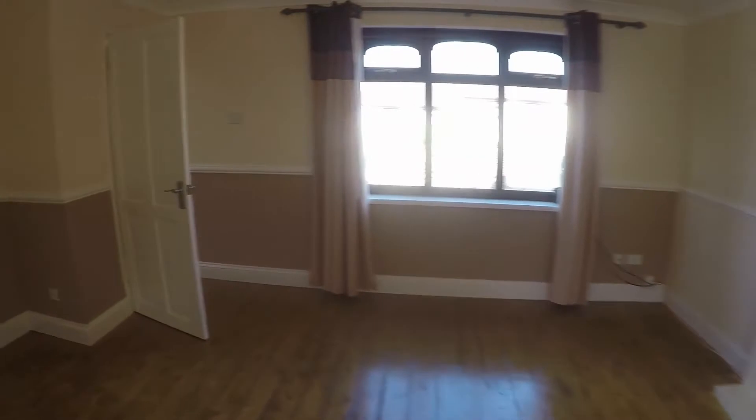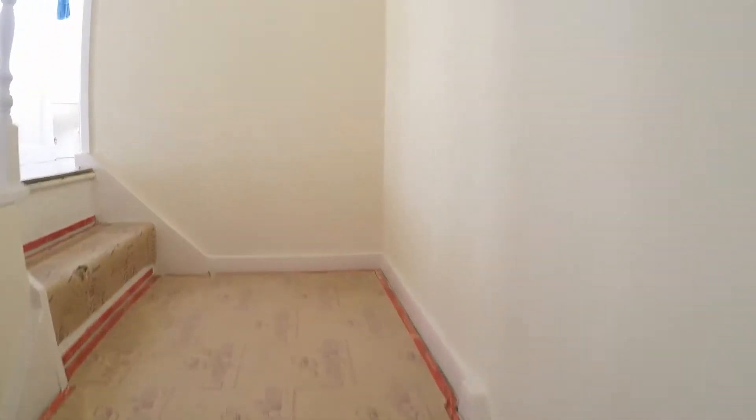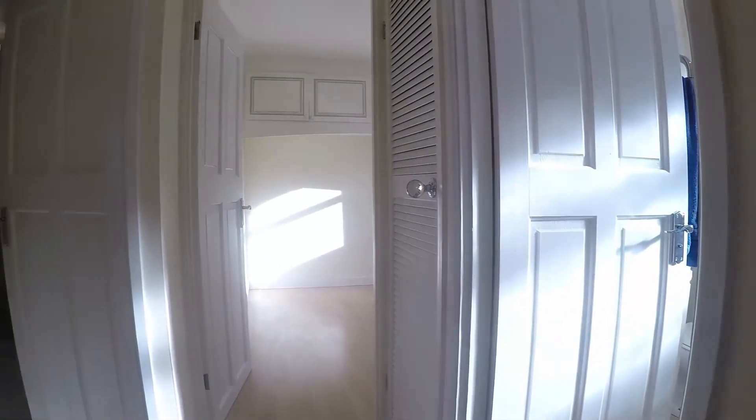I'll take you upstairs and show you the bedrooms. So three bedrooms up here and the family bathroom.